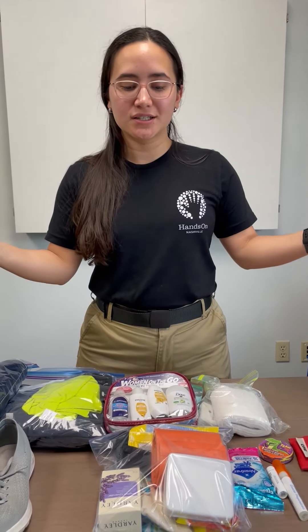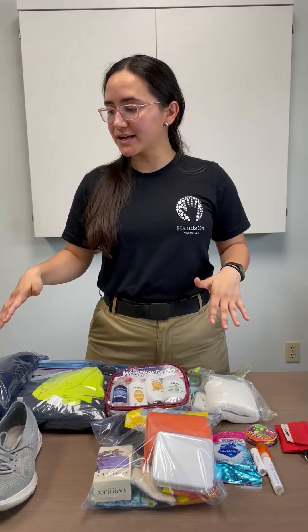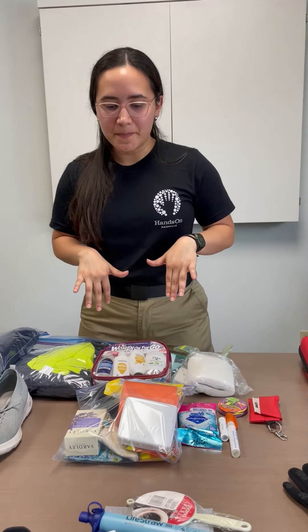You also need a first aid kit. Maybe you already have these items in your home, so you can just gather them and put them in a ziplock bag. I like to use ziplock bags because it helps me quickly identify my items instead of having to go all the way through my backpack.